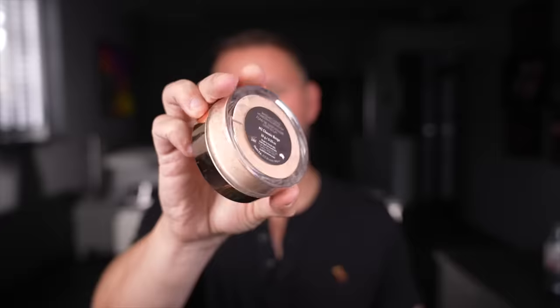Next one is Nude by Nature. This is a mineral foundation and I think it is one of the best of the best loose mineral foundations. It is amazing, it really really is.